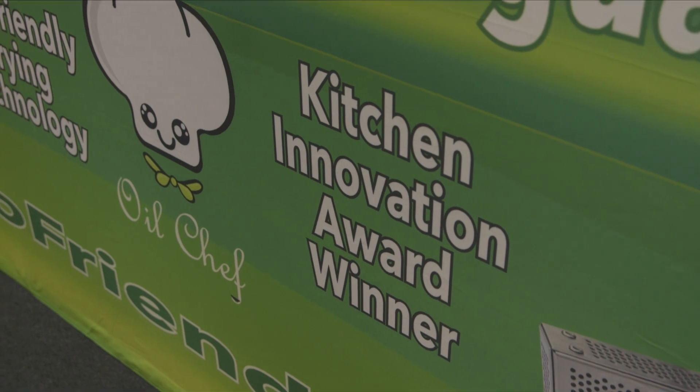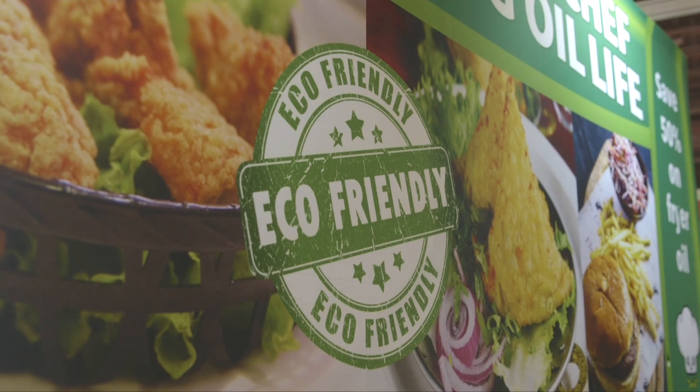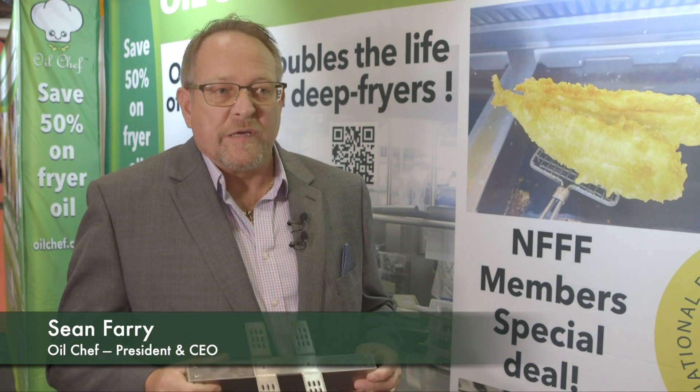Reducing the smoking and flash points means less smell in the kitchen environment, making it a safer place to work, and people get a better food product. We manufacture this product in California, which is FDA approved, and people like that. We give a three-year warranty, so people get a lot of comfort from the fact it's manufactured in a developed nation — it's reassuringly expensive.